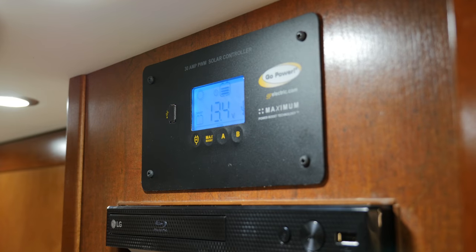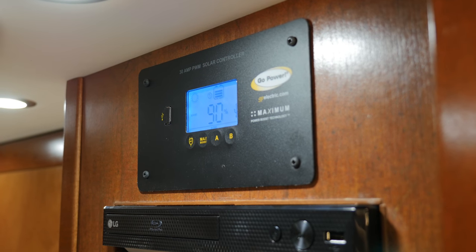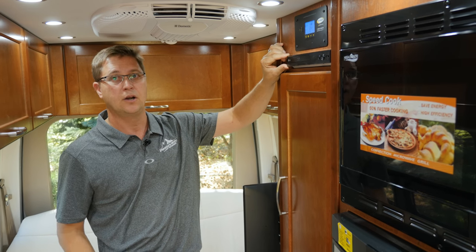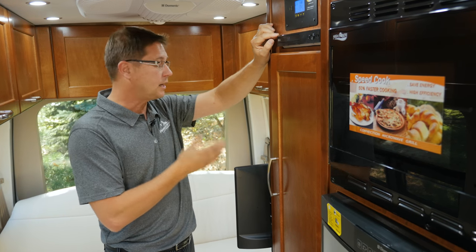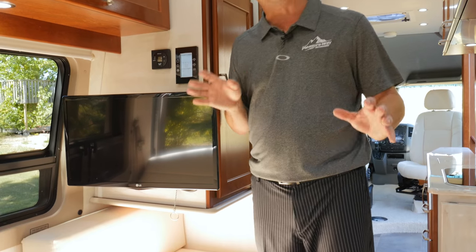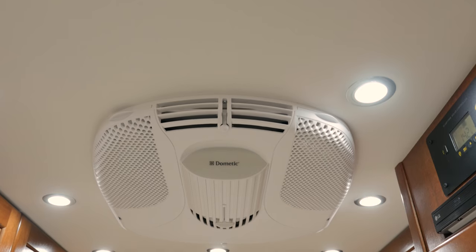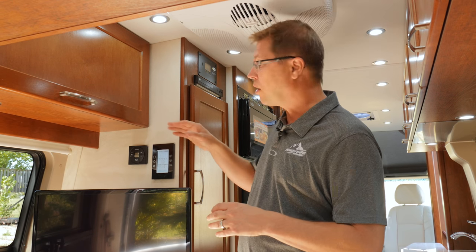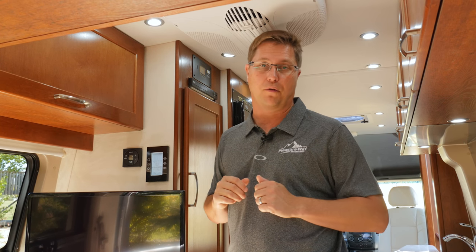The solar controller lets you read the voltage in your batteries, how many amps per hour are coming in through the solar panels, and the state of charge of your lithium batteries. Directly below the solar controller is our Blu-ray player — a smart Blu-ray player — so if you have Wi-Fi or a hotspot, you can stream Netflix directly to your 24-inch LCD TV. Right below the TV we have our hanging closet.